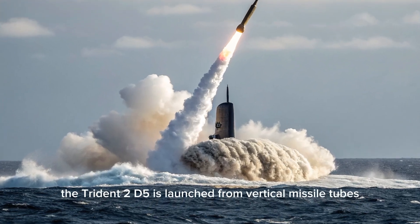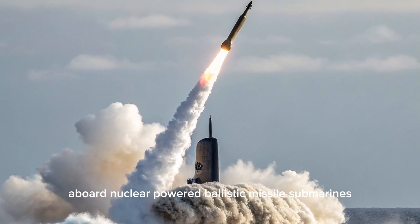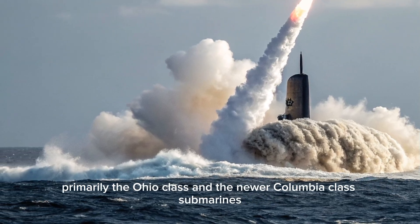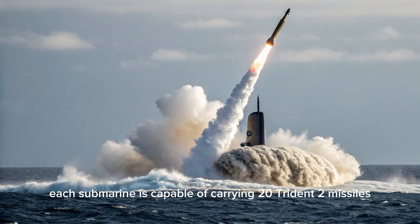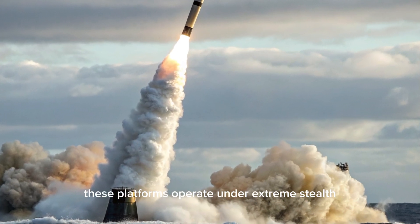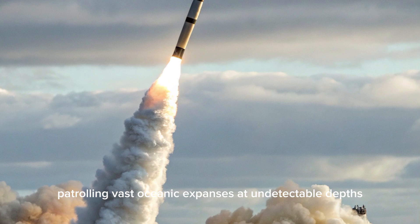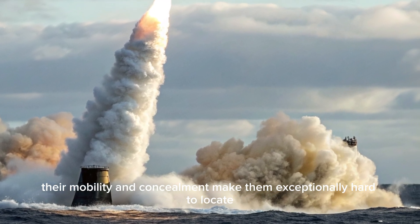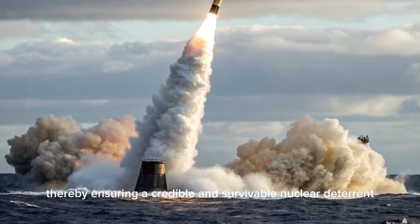The Trident II D-5 is launched from vertical missile tubes aboard nuclear-powered ballistic missile submarines, primarily the Ohio-class and the newer Columbia-class submarines. Each submarine is capable of carrying 20 Trident II missiles. These platforms operate under extreme stealth, patrolling vast oceanic expanses at undetectable depths. Their mobility and concealment make them exceptionally hard to locate and neutralize, thereby ensuring a credible and survivable nuclear deterrent.